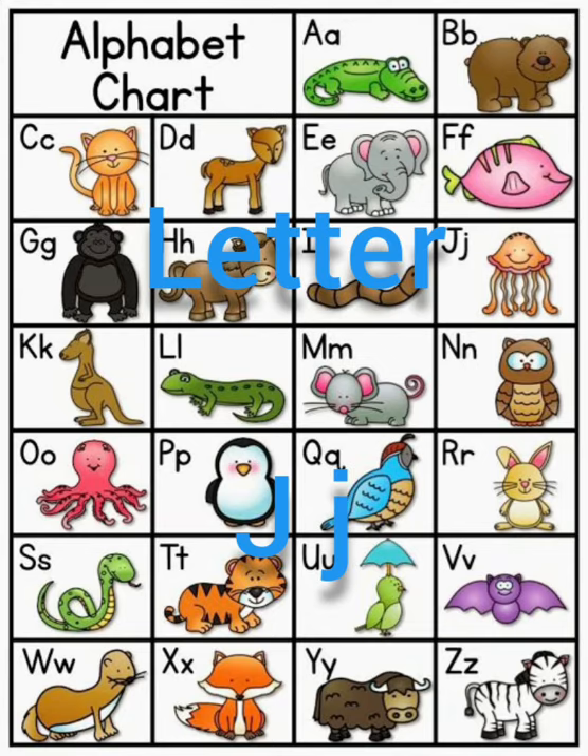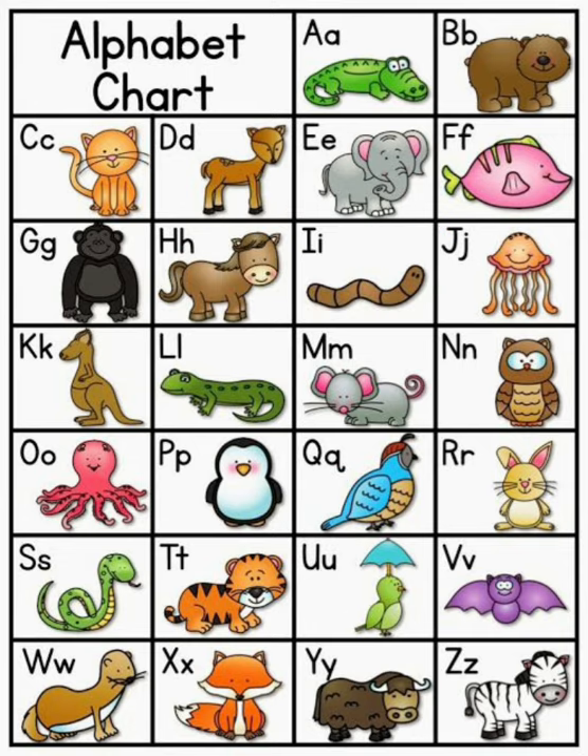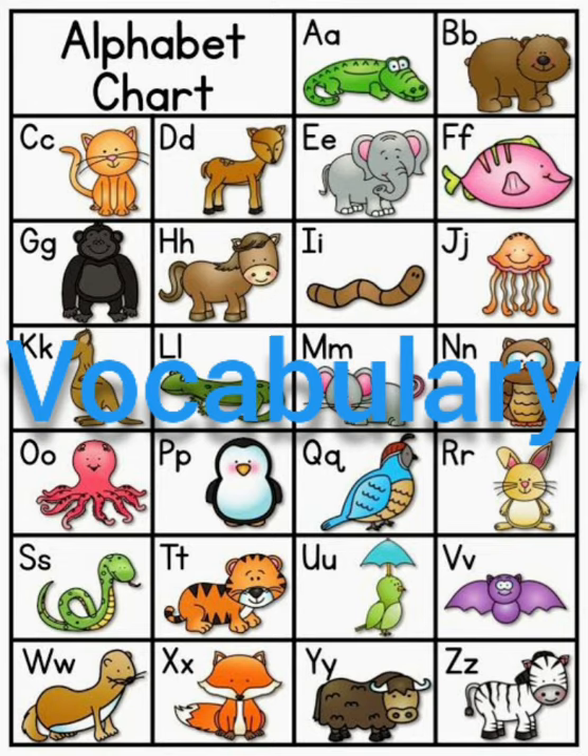Hello guys! Let's learn about letter J. The sound of letter J is J. Let's see a vocabulary.